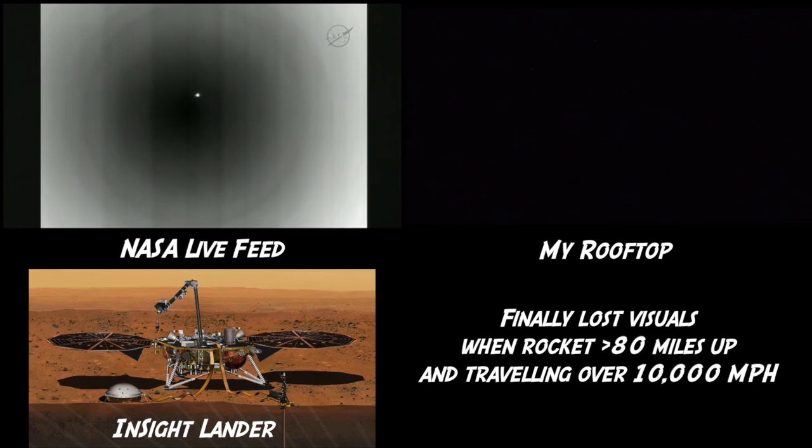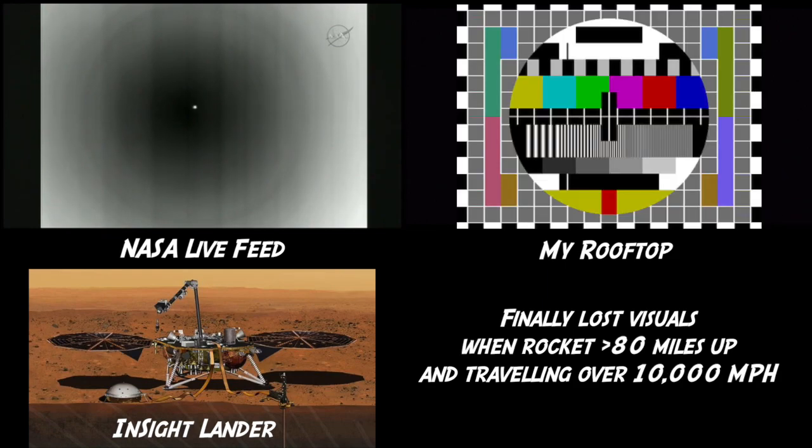Stage separation. We have booster and fuel pre-start. The GN2 purge firing of the RCS is underway.